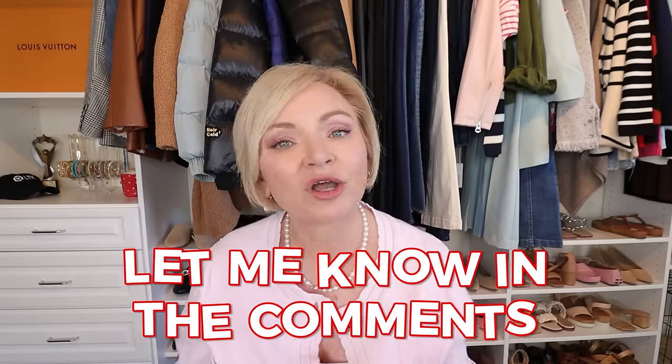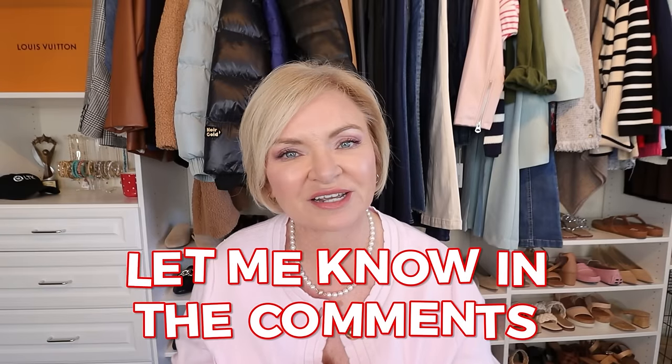Be sure to leave me a comment and let me know what your favorite look was from today's video and if you're going to be trying any of these new spring Walmart items. Thanks so much for joining me today — I appreciate you, and until I see you in my next video, have a stylish day, bye!